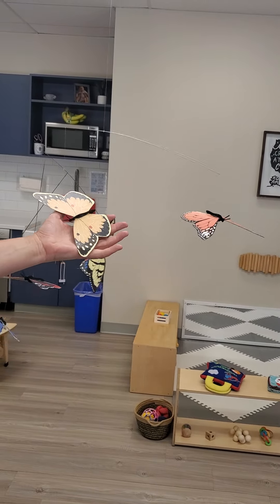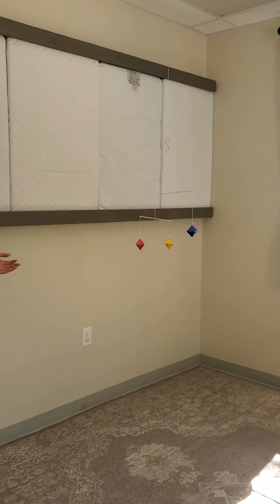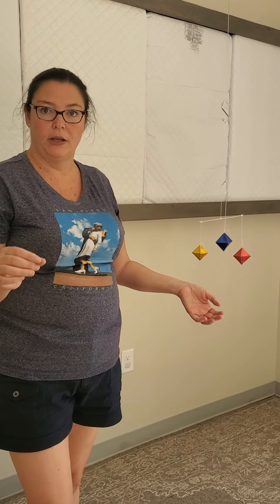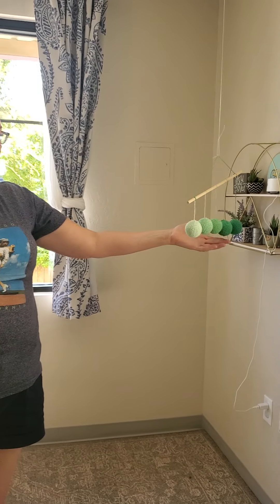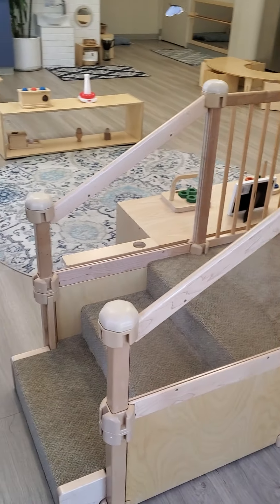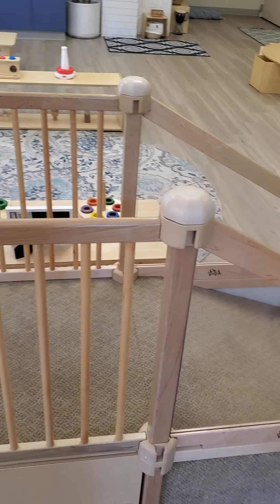We have this mobile with really beautiful monarch butterflies. When the child is very young, the mobile is black, white, and red with circles to help them with their eye development, because those are the colors that they recognize initially, and then these are the mobiles that come afterwards. You can see the gradation of colors.